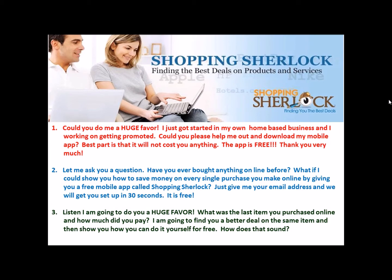These first two scripts are designed for people that you know — friends and family, your warm market. The best thing is you're not asking them to do something they're not comfortable doing. You're not asking them to buy anything. You're asking for help, and friends and family are always willing to help you, especially if it's free.